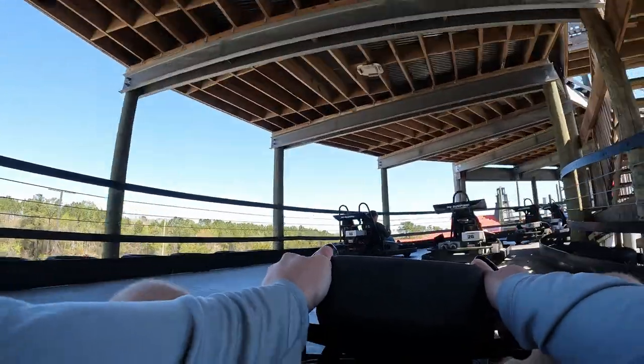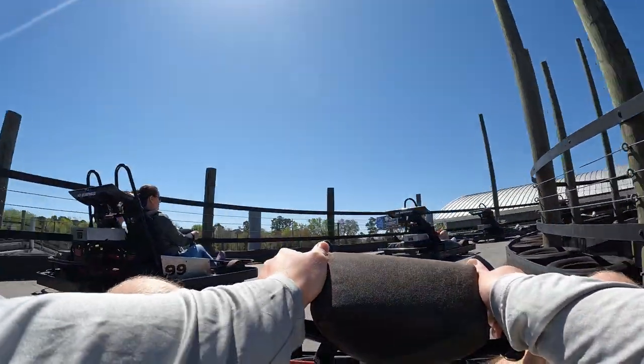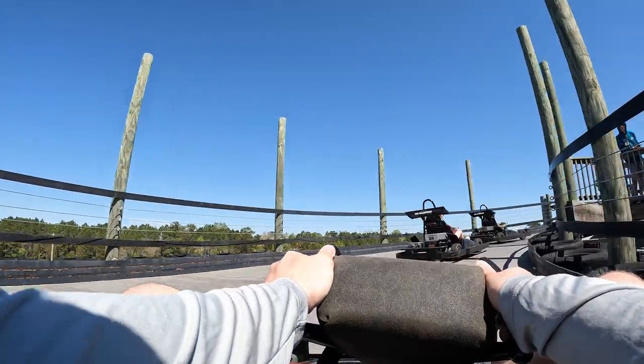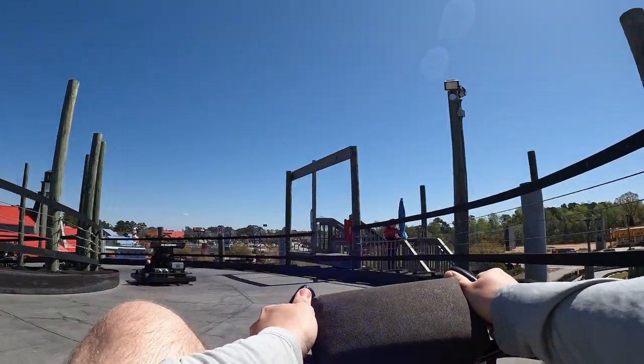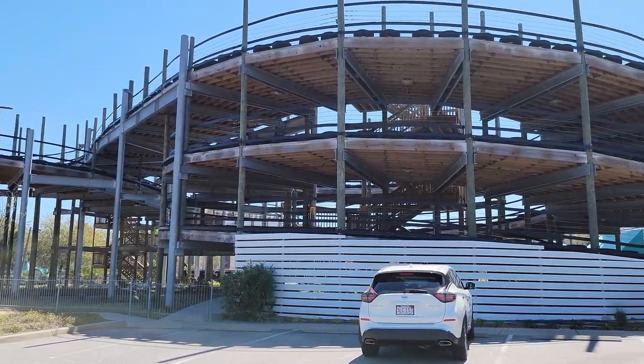The Track is a chain in the southeast United States comprised of 6 parks. I previously visited the Pigeon Forge, Tennessee location, but they also have additional locations in Florida and Alabama. The Myrtle Beach location is located just off the main road — roughly 15 minutes from the main downtown area — and it features an abundance of free parking.